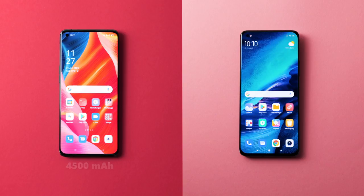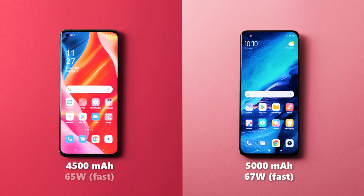Battery. The Oppo Find X3 Pro has 4500mAh. On the other hand, the Xiaomi Mi 11 Ultra has 5000mAh. Both phones feature incredibly fast charging: 67W on Xiaomi's side and 65W on Oppo's side.